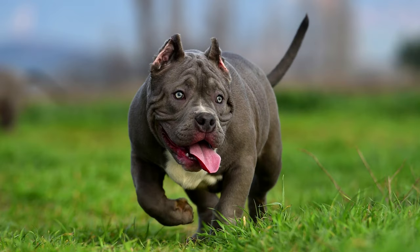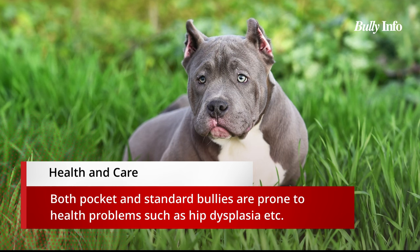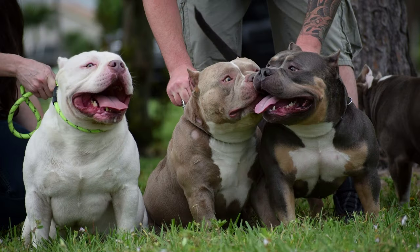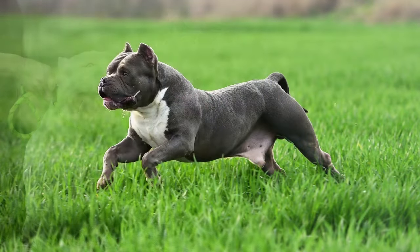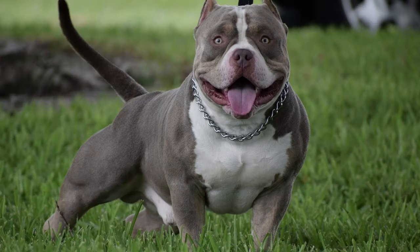Both varieties of American bullies are smart and simple to control. Whether pocket or standard, bullies are prone to conditions like hip dysplasia, glaucoma, allergies, hypothyroidism, and skin issues. However, compared to regular bullies, pocket bullies are more susceptible to health issues. Both pocket and standard bullies require a lot of exercise and must also be socialized and trained from an early age.